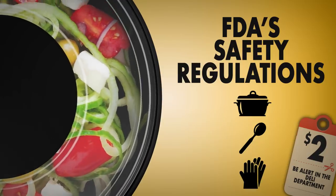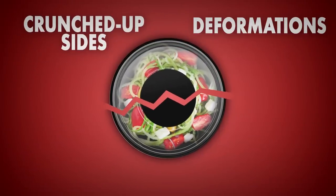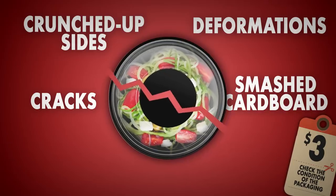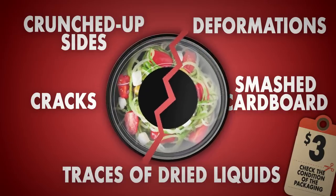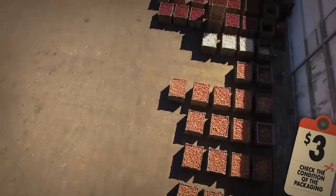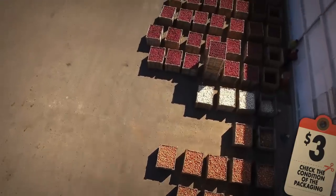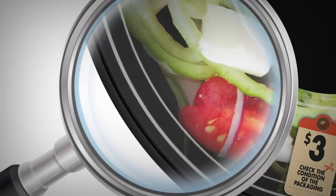Tip number three: check the condition of the packaging. Crunched-up sides, deformations, cracks, smashed cardboard, traces of dried liquids — these are not just cosmetic defects. Any visible damage can be a sign of improper storage, transporting in the wrong directions, and even expiration. Perform a thorough inspection of the packaging, but be careful that you might end up buying it if you accidentally damage the product.